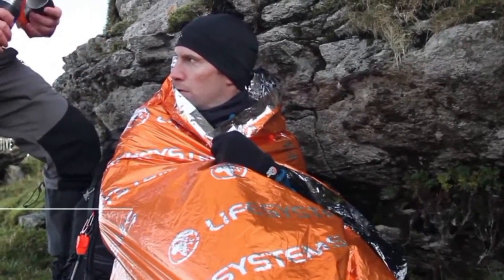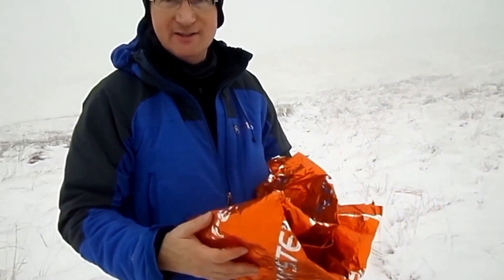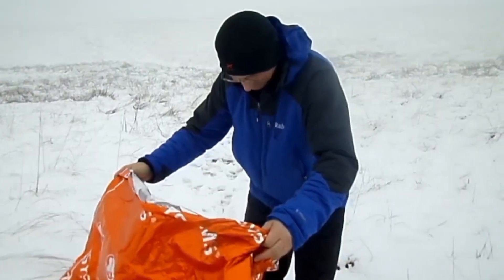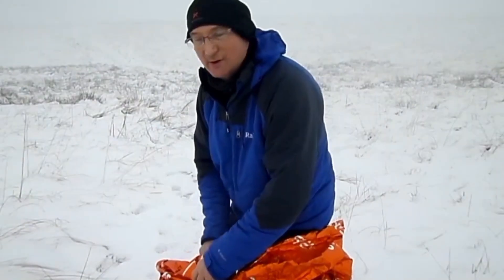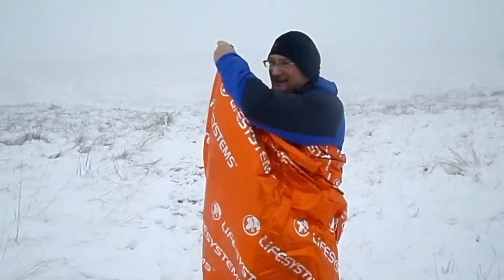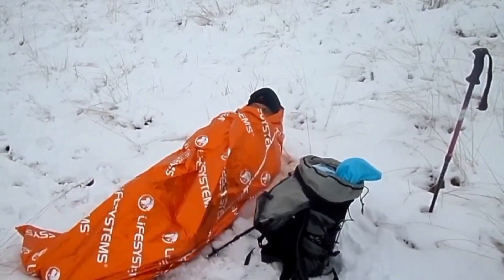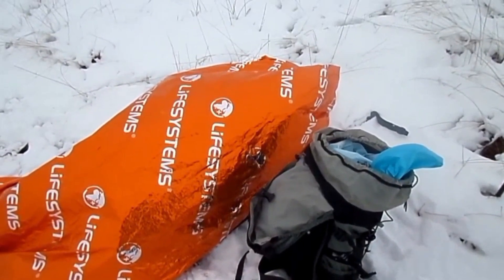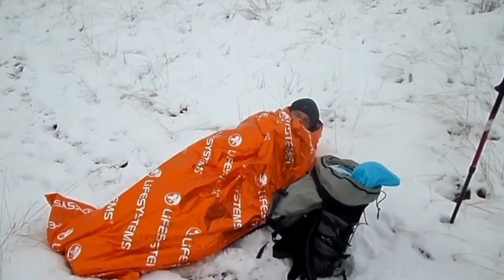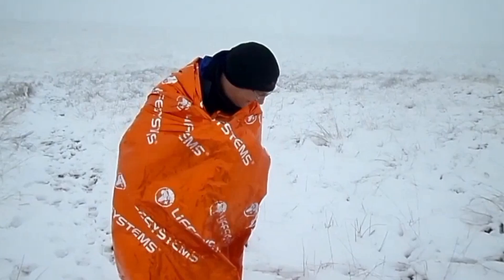If you enjoy outdoor activities regardless of the weather, you should seriously consider buying the Life Systems thermal blanket. At a very affordable price of only $5, this compact blanket can be a lifesaver, helping you stay warm in emergency situations such as getting caught in a rainstorm, accidentally falling into a pond, or simply when you feel too cold during outdoor adventures. The blanket is made of metallized polyester, a material that reflects and retains up to 90 percent of the heat generated by the human body, making it highly effective at preserving body warmth in harsh weather conditions. When folded, the blanket is compact enough to fit not only into your backpack, but also into a jacket pocket.